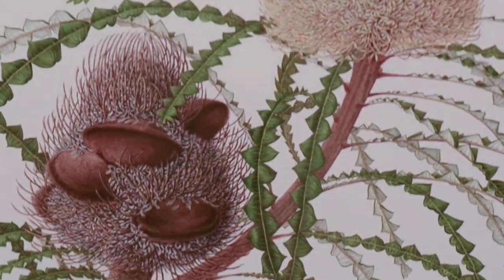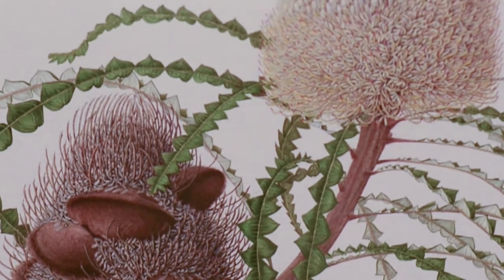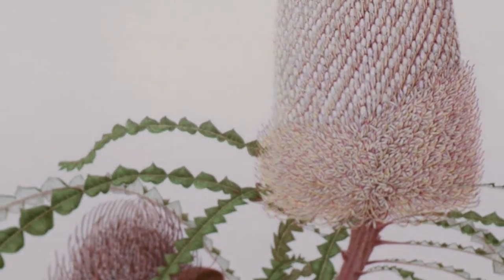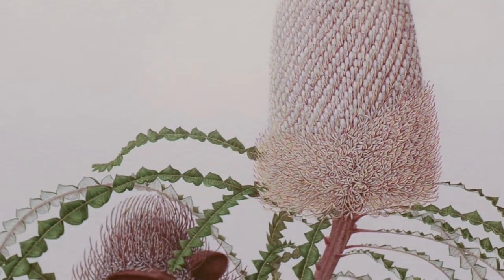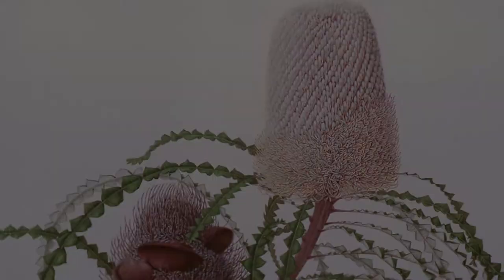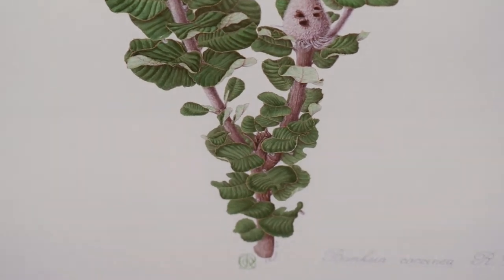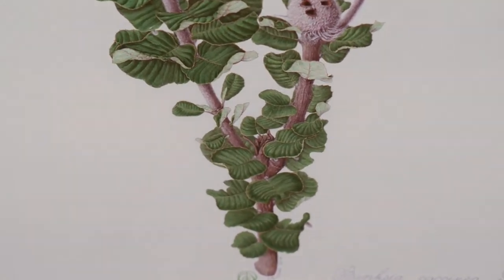One of Gipt's Sons' treasures, botanical artist Celia Rosser, is best known for the significant three-volume series of monographs, The Banksias, published between 1981 and 2000, which contained watercolour paintings of every Banksia species then known.